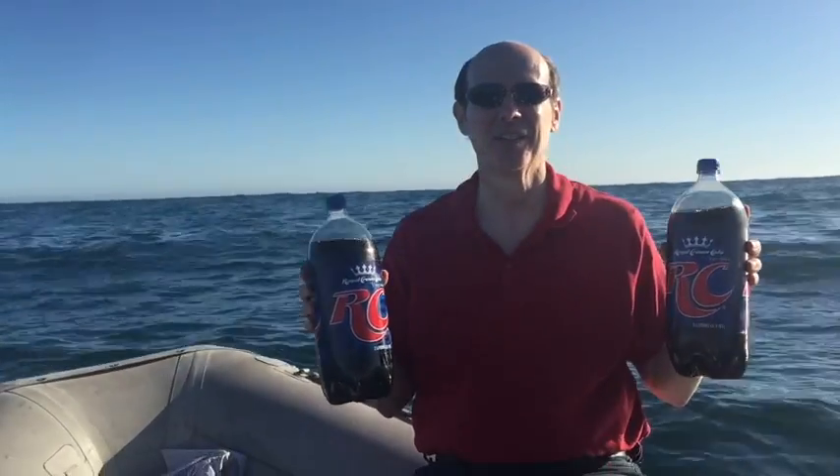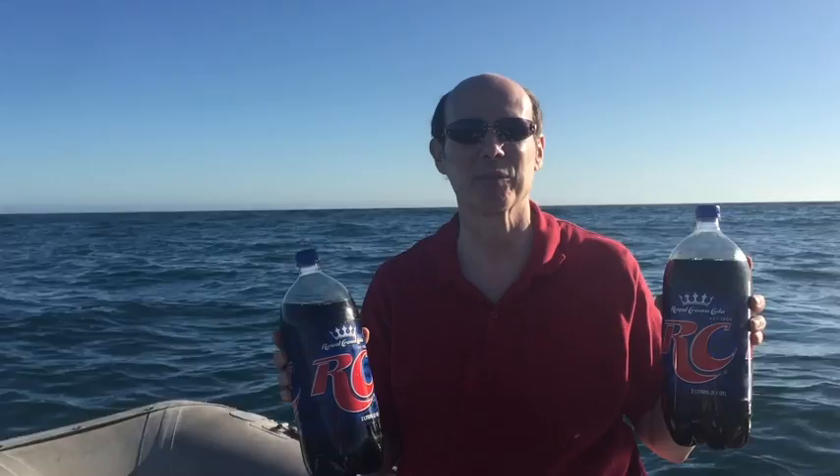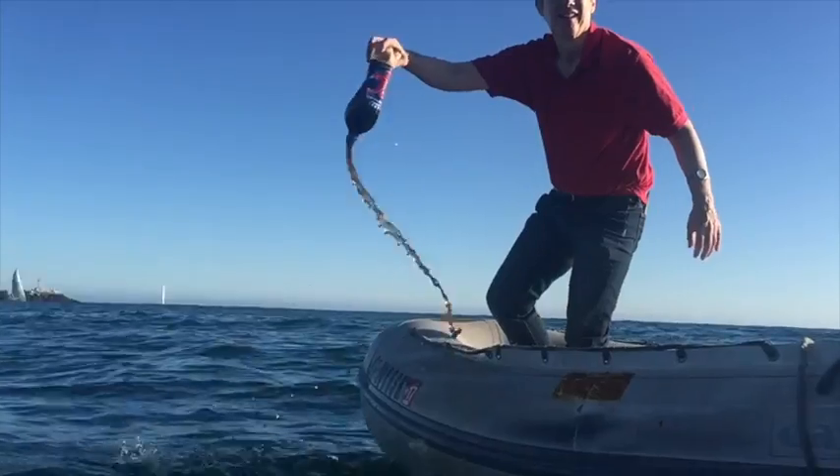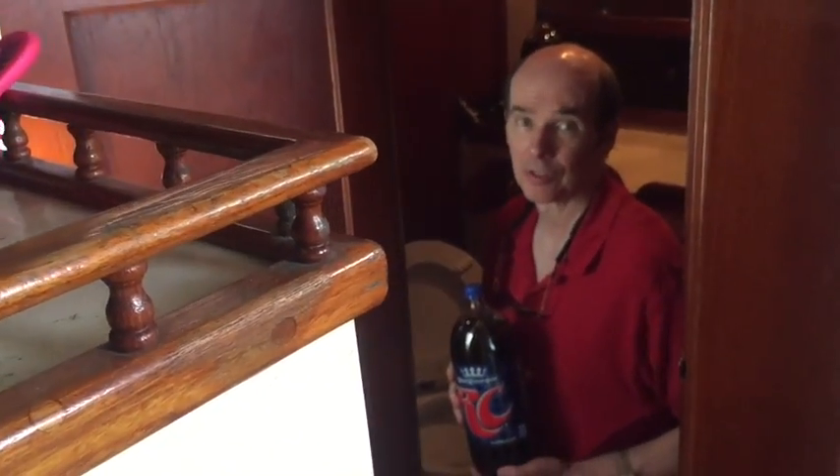Let's do this. We're going to open these bottles up and I'm going to show you how it's done. It turns out the waves were too rough and we lost a lot of good Cola. So now I'm going to show you how to dump this here in my bathroom.